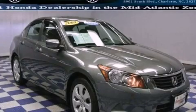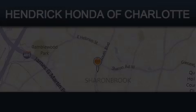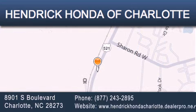Contact us today to arrange your test drive. Hendrick Honda Charlotte is located at 8901 South Boulevard in Charlotte. Our goal is to exceed all of your expectations to ensure that you'll return for future visits.